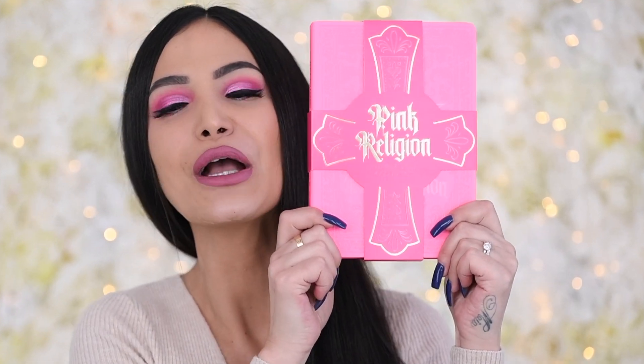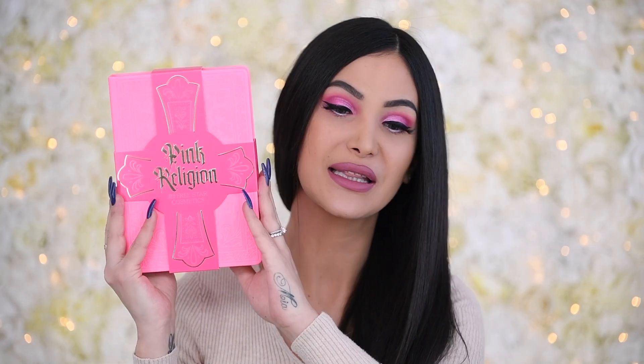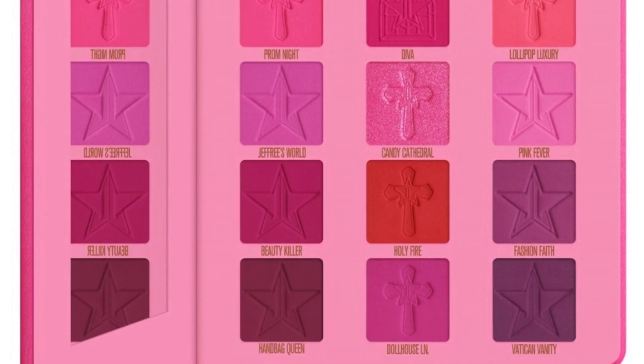The next item is the Pink Religion palette! I'm not going to open this — I literally want to keep it like this. I do not have a backup of this palette for my photography, so I'm definitely keeping this one. I'm actually wearing it today on my eyes. It's a pink lover's dream — the colors are so wonderfully pigmented. I'm obsessed. What an amazing box so far.